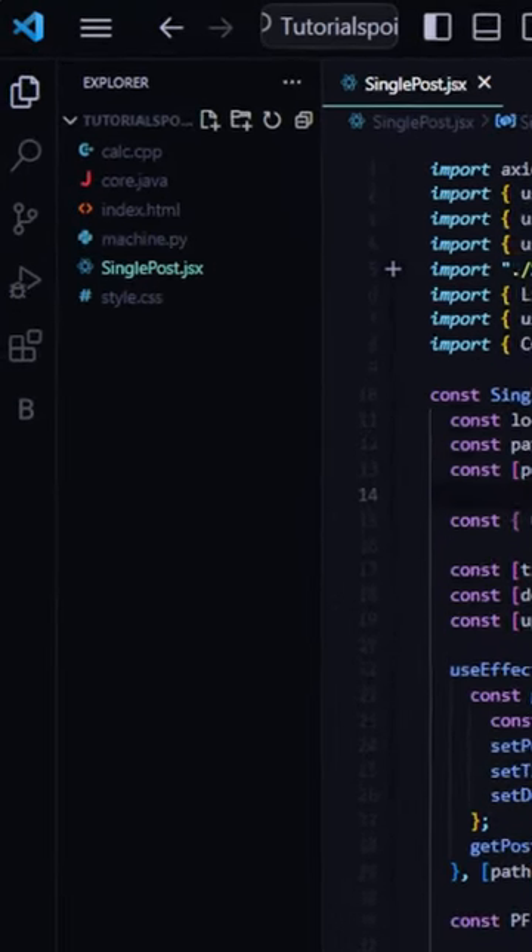Material Theme Icon: it is a theme that provides material design icons for your files and folders, enhancing the readability of your workspace. Like for more.